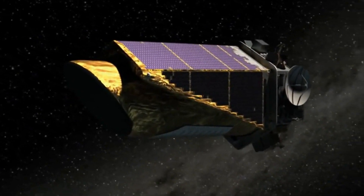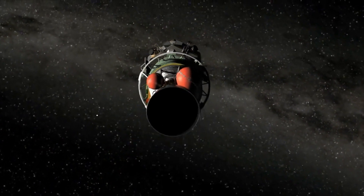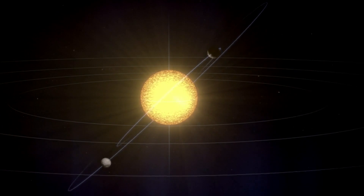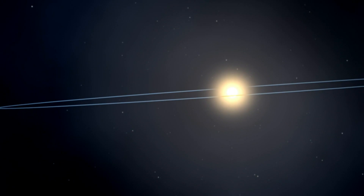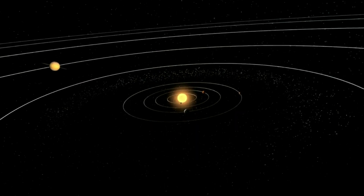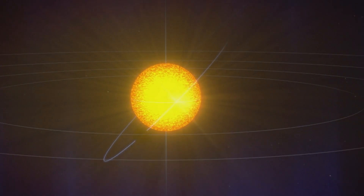NASA's Kepler telescope finds two planets orbiting a star in the distant Cygnus constellation. But the data from the telescope suggests they are doing something unnatural. Both planets have been pulled out of the equatorial plane — the star is spinning one way while the planets are going around in a completely different orientation. It's all very peculiar. Planets orbit around the equator of their star because that's where powerful gravitational and rotational forces combine to pull together dust and gas, making new worlds. But this star's two companions seem to defy the laws of physics.